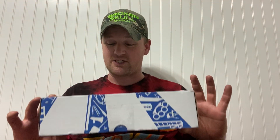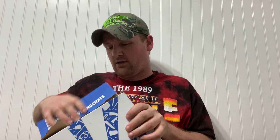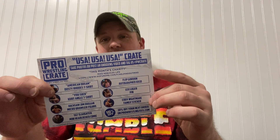So here we are, busting open this Pro Wrestling Crate. This one has the America theme — it has Dusty Rhodes, Cody Rhodes, and Hacksaw Jim Duggan. I'm just going to rip the side open since I don't need to keep the box. Everything comes sliding out — it's probably easier if you cut the box like most people do. First thing out is the USA-themed packaging.